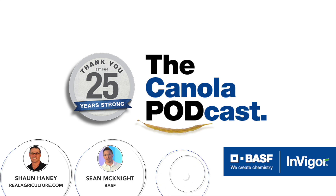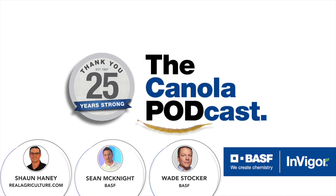I'm Wade Stalker, I'm the Seed Traits Operations Manager with BASF. I started working with Invigor in 2004, so I've been around for a long time. I've been fortunate enough to work in several different positions with Invigor in Canada and Europe, touching things like breeding, production, product development, marketing, and now operations. Nice to talk to everybody today.